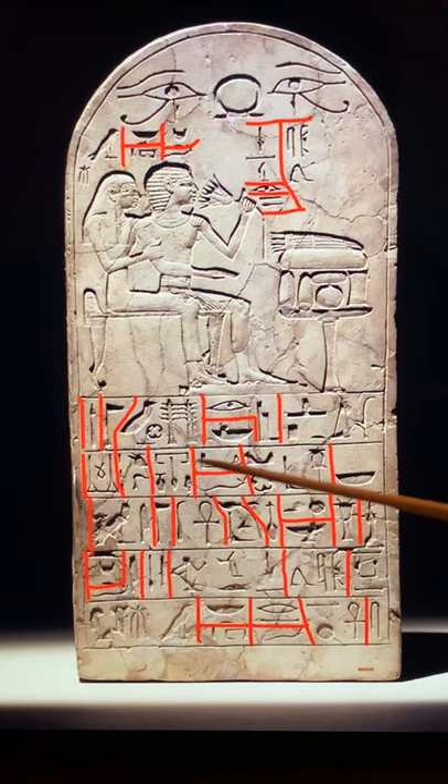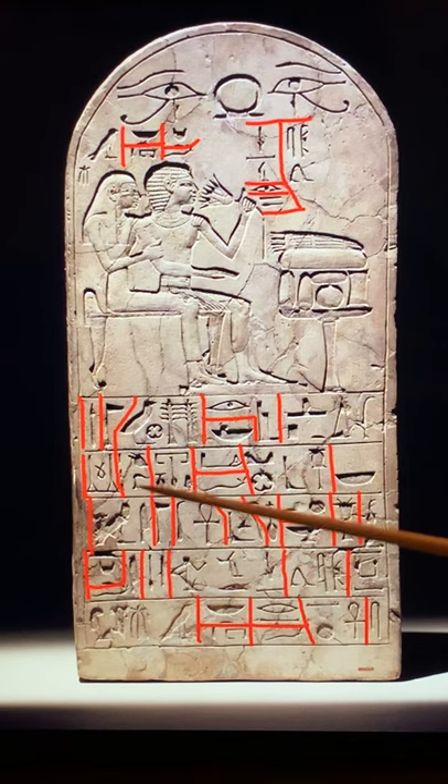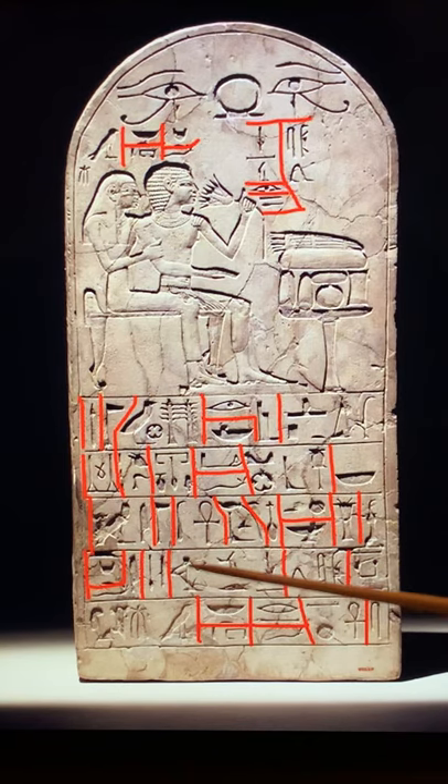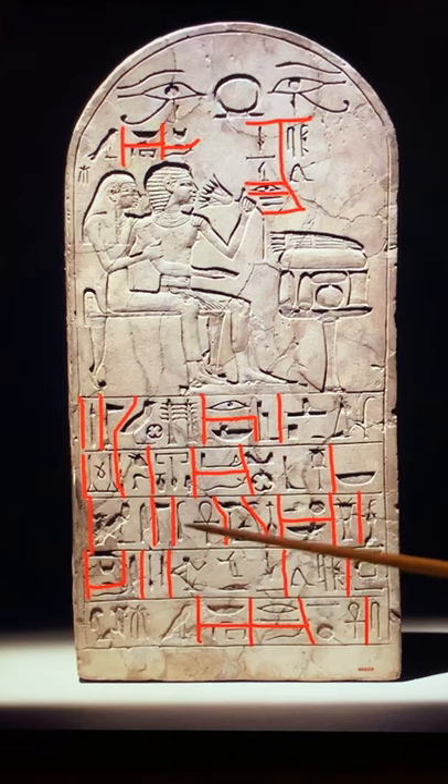'He has given a voice offering of bread and beer, ox and fowl, alabaster and linen, incense and oil — all things good and pure on which the God lives. To the ka of the follower, Senris.' That is his determinative hieroglyph indicating this is him. 'Vindicated' or 'justified' — he's vindicated.